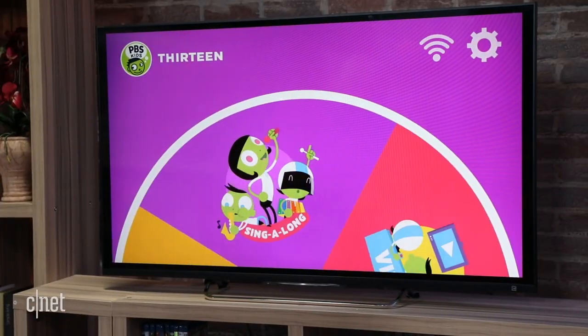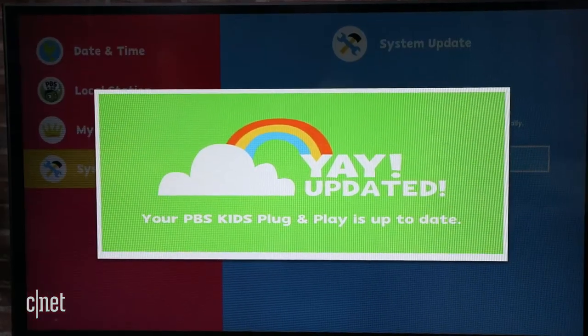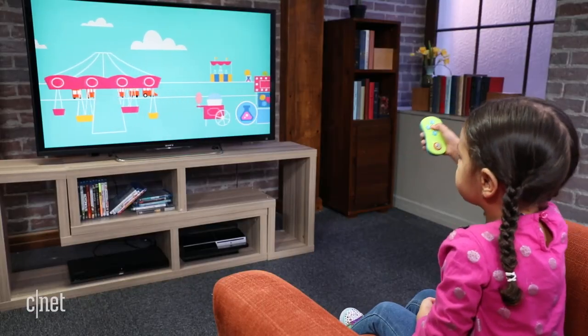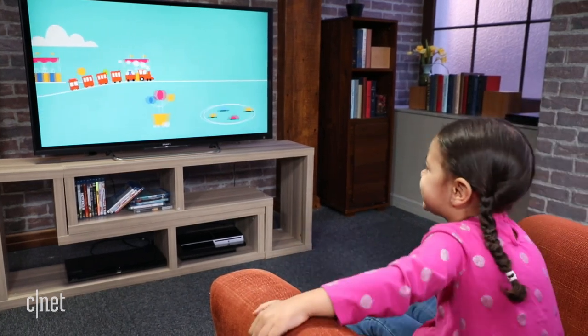Although there's no app store and it can't play phone or tablet apps, PBS says Plug and Play will add more games and software via updates over time. It costs 50 dollars and comes to Walmart on May 24th, with other retailers coming in September.